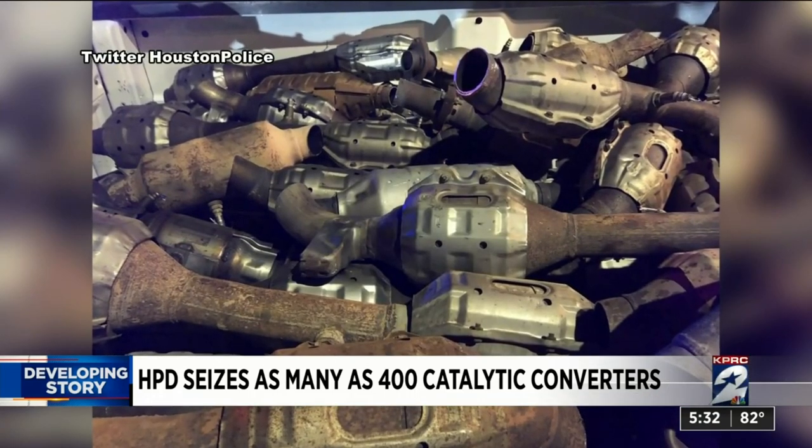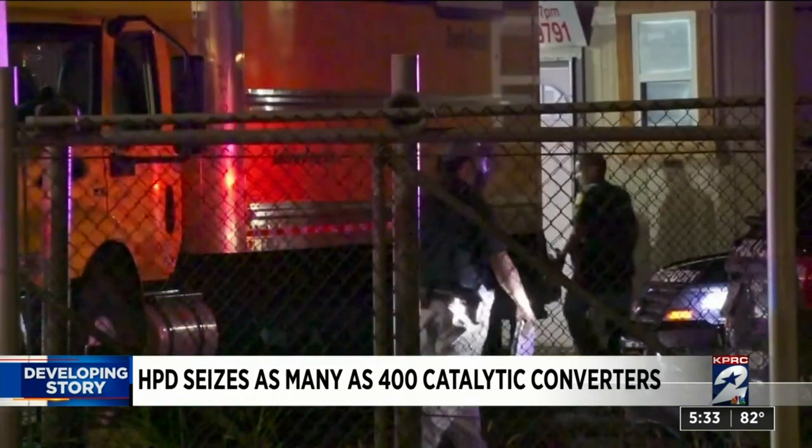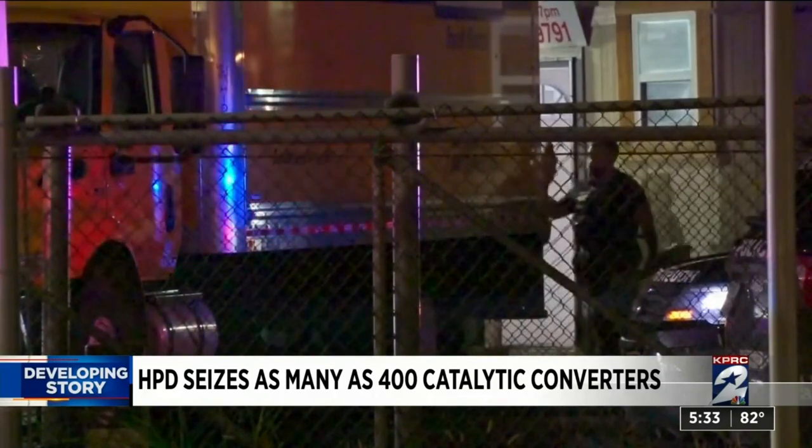They will now go to the HPD property room as part of the investigation. This bust is the most recent in what has become a growing problem around the Houston area.